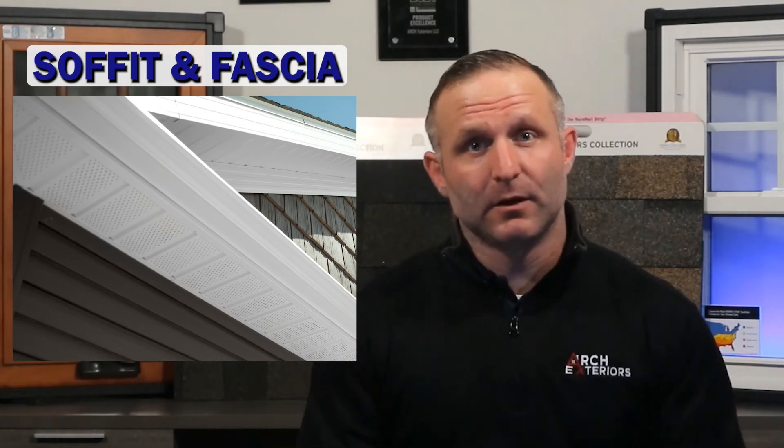Number four is soffit and fascia. If we're replacing the fascia and the soffit, this will contribute to an increase in the project's total cost with the additional material and labor needed to complete this.